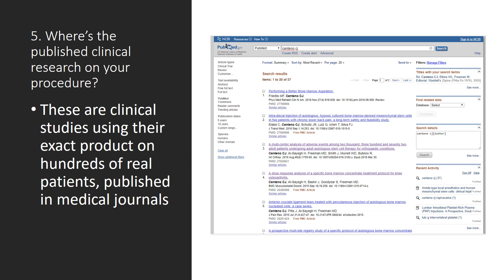Number five: where's the published clinical research on your procedure? There needs to be many clinical studies with hundreds of patients each on their exact procedure. I've got my CV off on the right there, and they need to have a similar one focused on their procedure. Be careful here because they will throw papers at you that have nothing to do with the procedure they're doing.